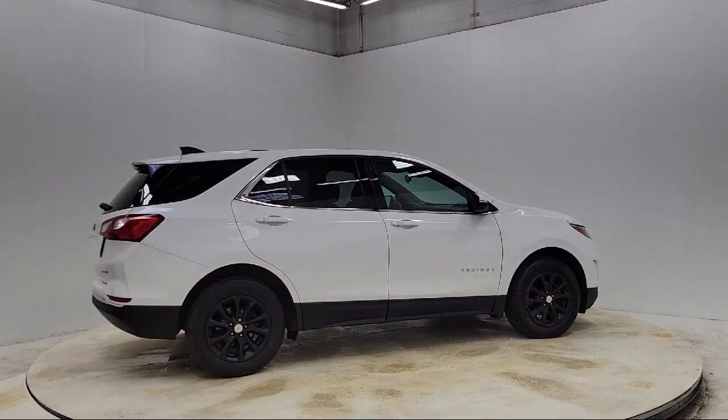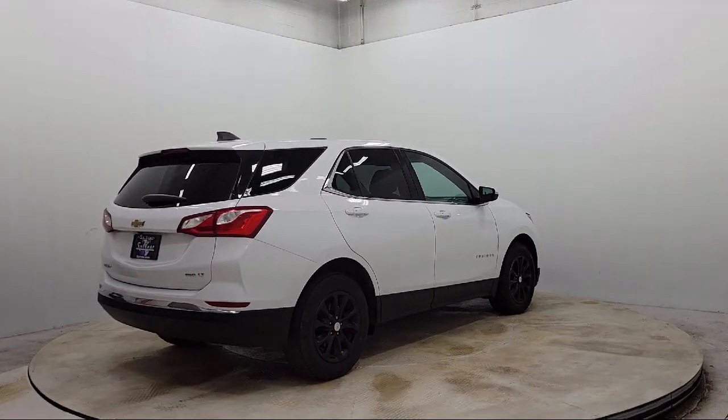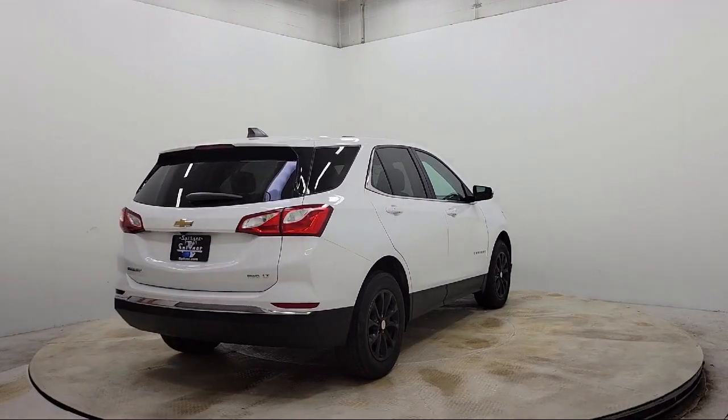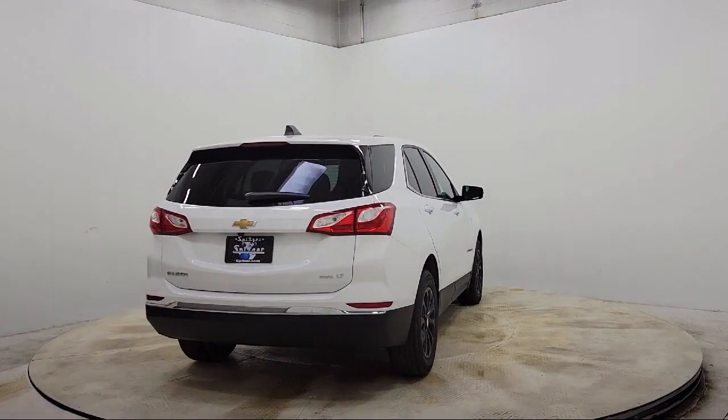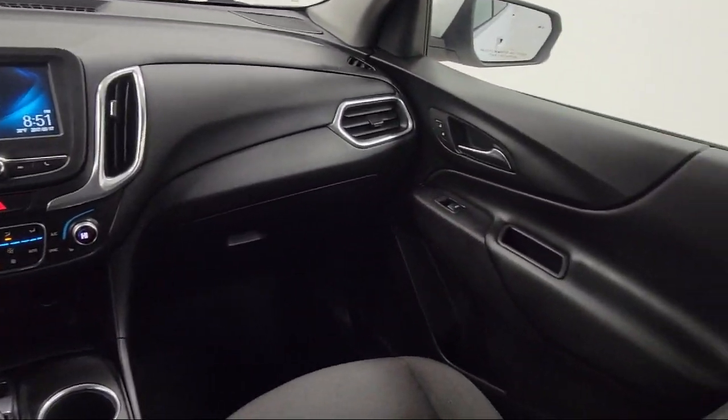Front passenger four-way manual seat adjuster. Rear park assist with audible warning. Lane change alert with side blind zone alert. Rear view camera. Apple CarPlay and Android Auto. And has less than 95,000 miles on the odometer.